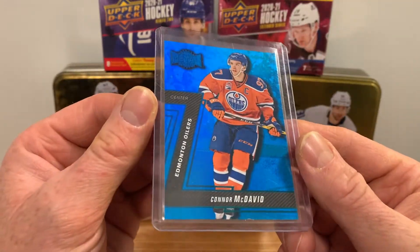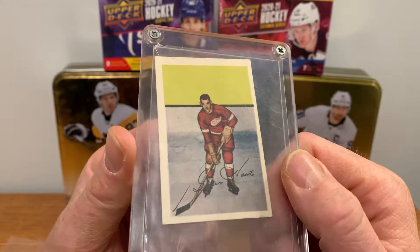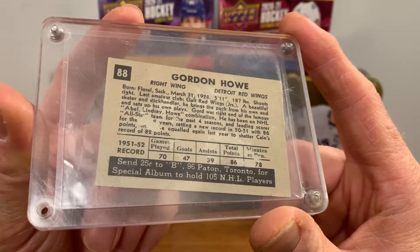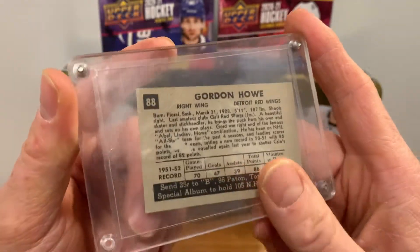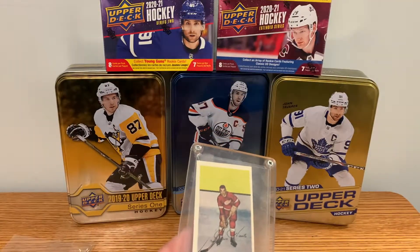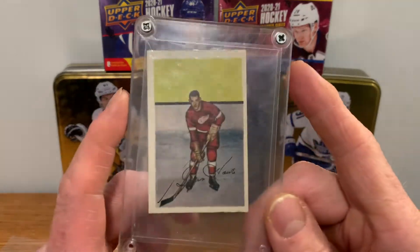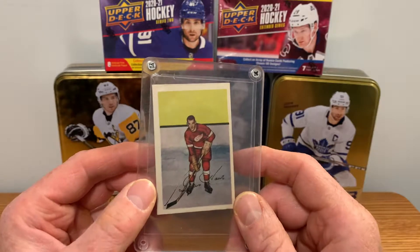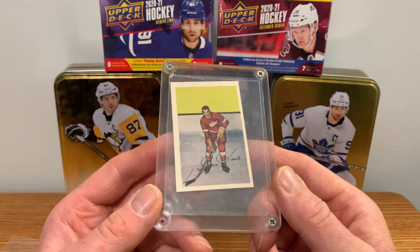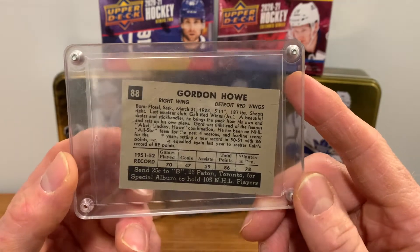It is a Gordie Howe second year card — I've always wanted to buy a Gordie Howe. Obviously the rookie cards are out of my reach financially, but second year cards are not that bad. This one has some condition issues — it is a 1952 hockey card. They're noticeably smaller than newer cards, so when graded they'll have filler around the slab. Gordie Howe is a GOAT for sure — some argue he's the best player, some say Gretzky, some say Bobby Orr — obviously a discussion to be had, but he's one of the all-time greats.